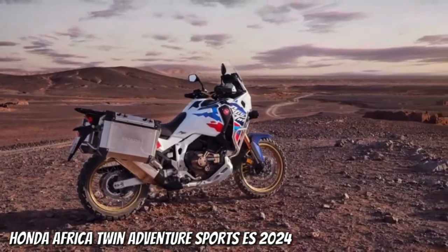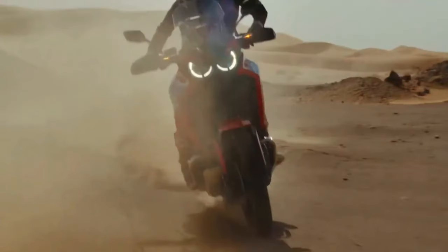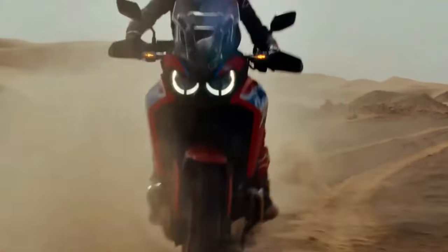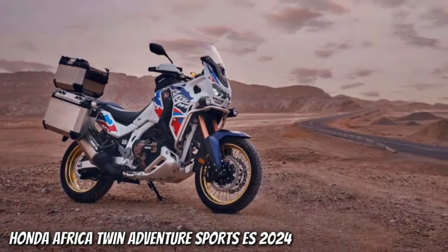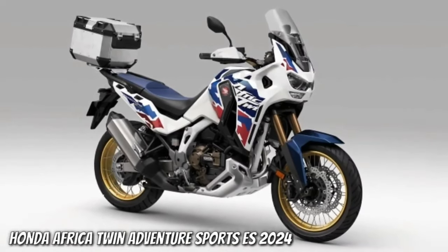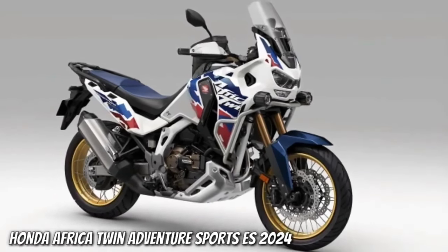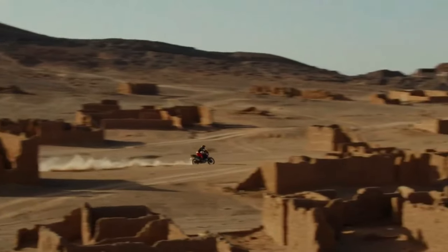The torque output sees a jump from the current 77.4 foot-pounds at 6250 rpm to 82.6 foot-pounds at 5500 rpm. The engine isn't the only change — the new model has a wheelbase of 1570 millimeters, that's 5 millimeters or 0.2 inches shorter than the Africa Twin's current wheelbase, which has remained at 62.0 inches across all variants since the update from CRF1000L to CRF1100L for the 2020 model year.